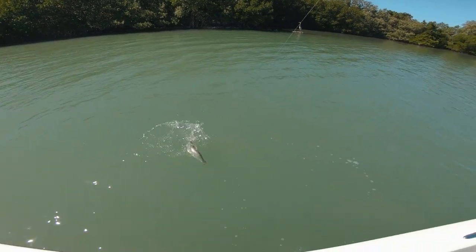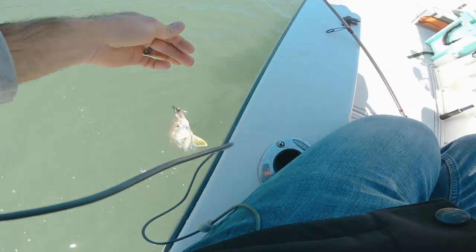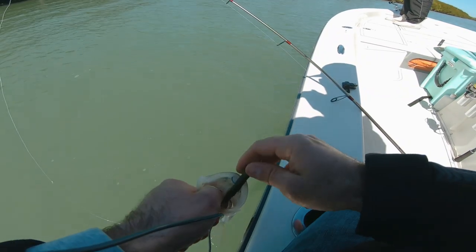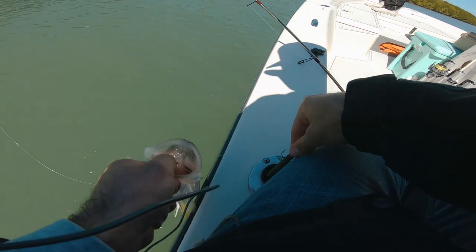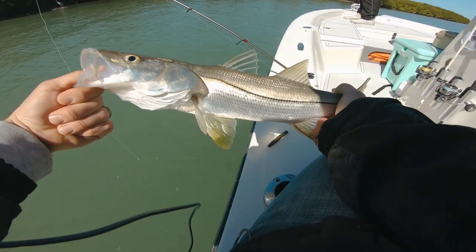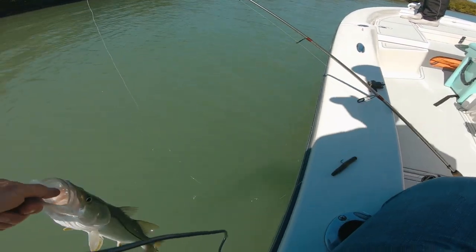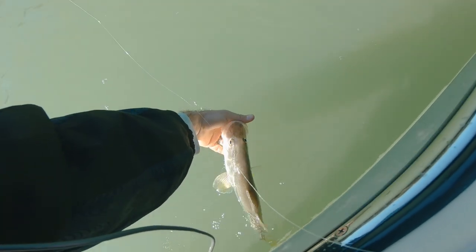We're a trout away from the slam! I'm on a ned — ned daddy. It's working! Switched spots, switched baits. I'm throwing a TRD on a ned head — paid off, little baby snook. But it's better than nothing. I had a bigger one on a second ago, he came off though.